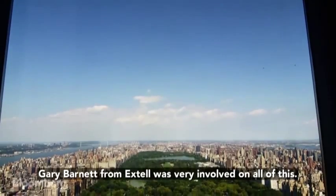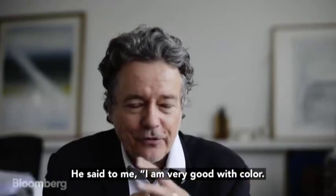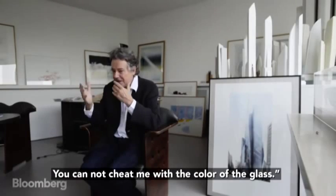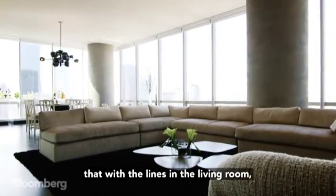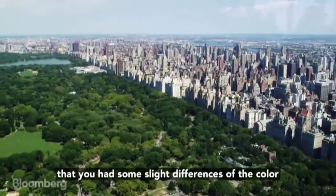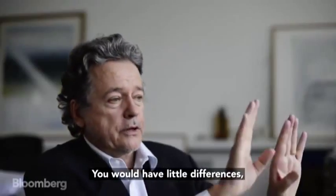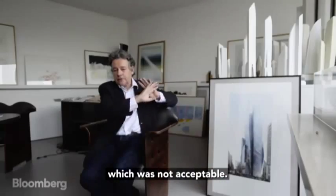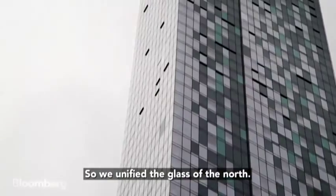Gary Barnett from Extell was very involved in all of this. He said to me, I am very good with color — you cannot fool me with the color of the glass. And he recognized it was true that with the lines in the living room, you had some slight differences of the color of the grass of Central Park. There would be a little difference, which was not acceptable. So we unified the glass of the north.